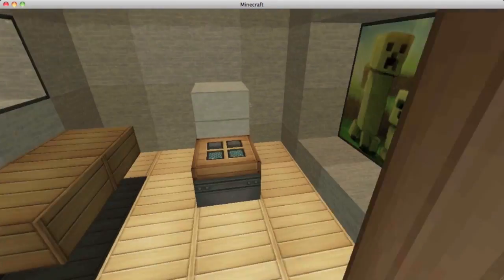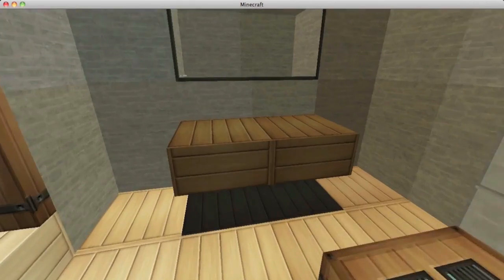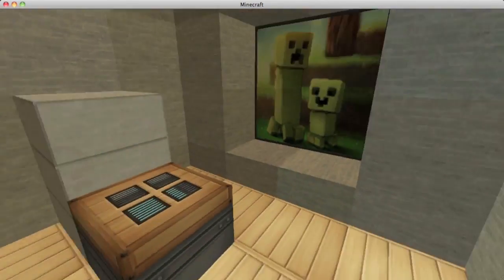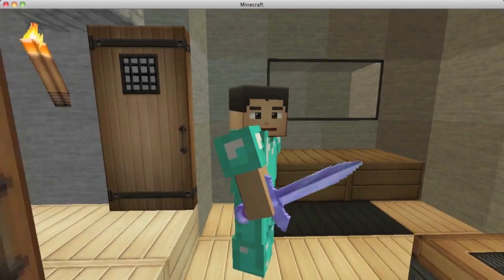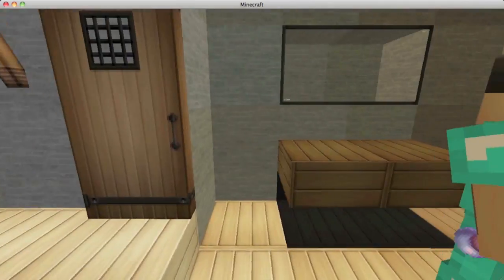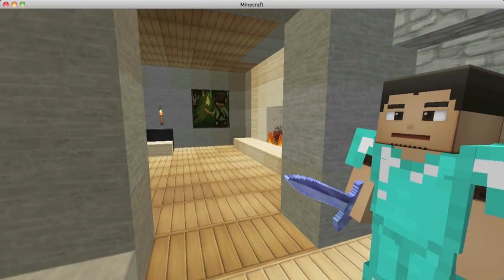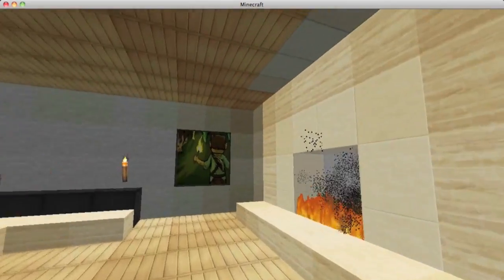Over here we have our bathroom with two doors entering it. There's a toilet that opens and shuts, a shelf implying a sink, and glass for a mirror. There's also a little picture frame that makes it look really nice and cozy — a painting of creepers, like a father and son, something to think about while in there.